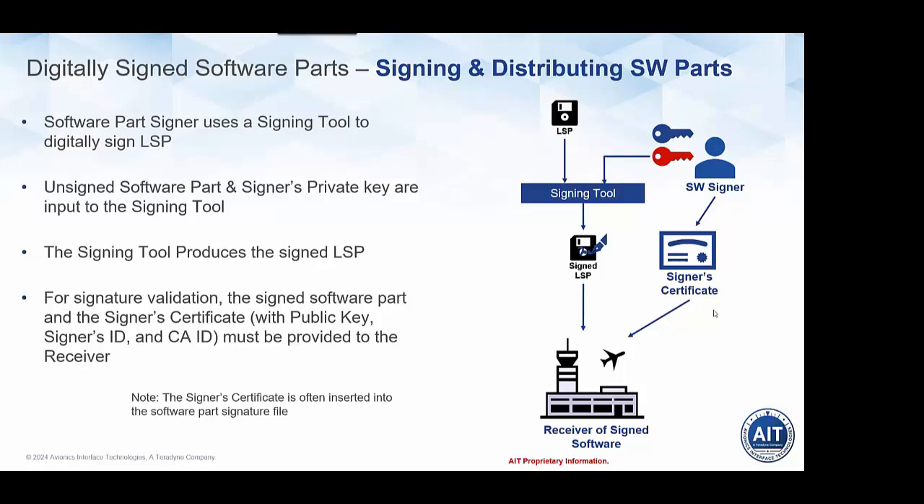One note: the signer certificate provided to receivers is typically not provided separately — in almost all cases it is actually embedded directly into the signature file or the signed software part package. So when you receive a signed software part, the certificate of the signer is included inside that signed software part.